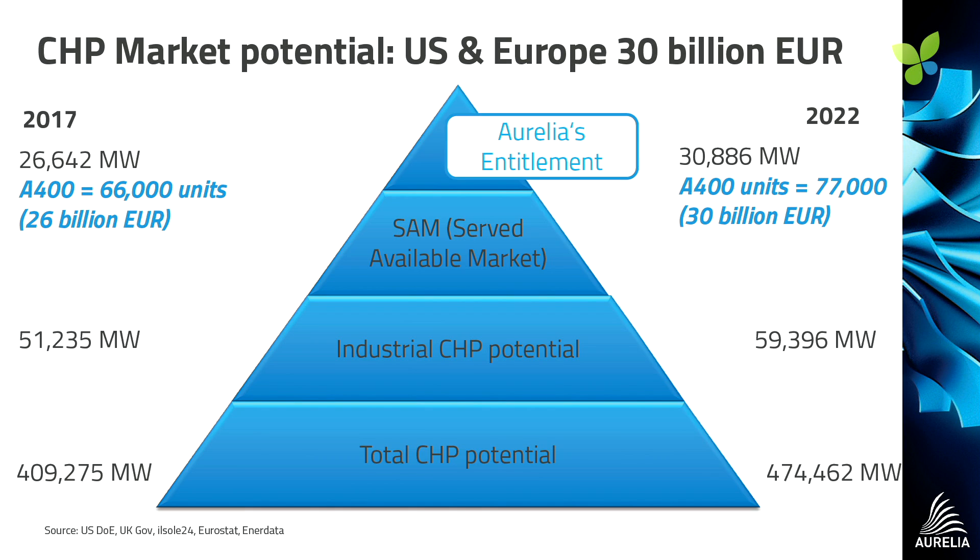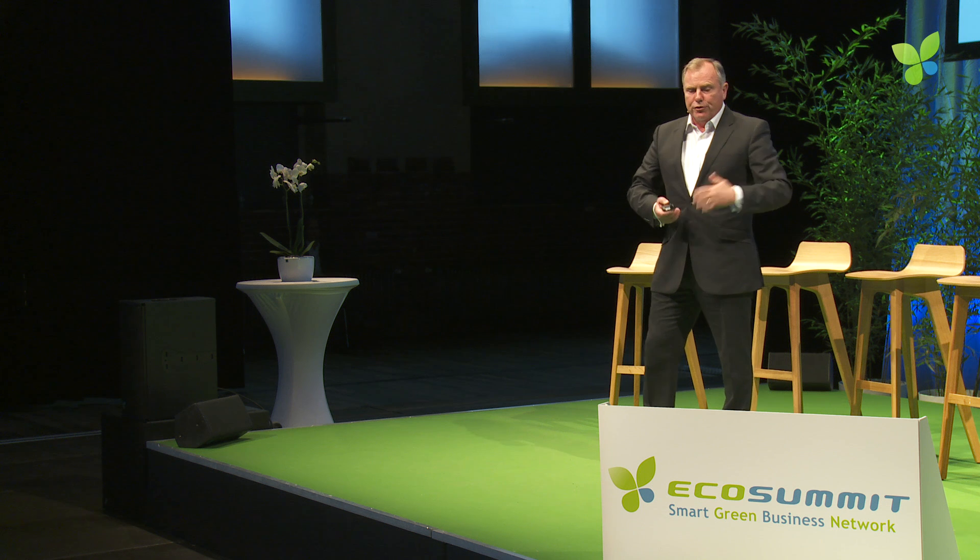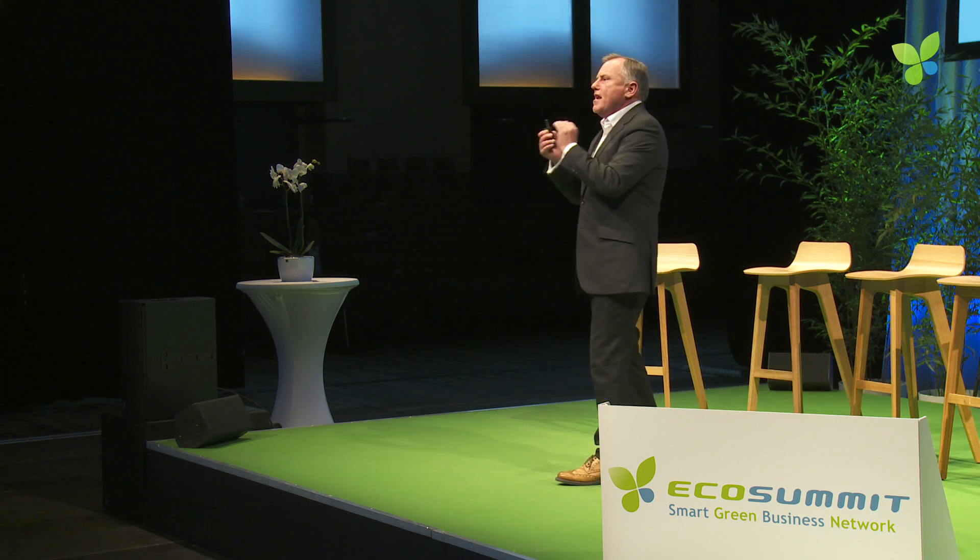Is the market big? Just look at these numbers up there in terms of the number of units — I won't go through each one, but it is a significant opportunity.